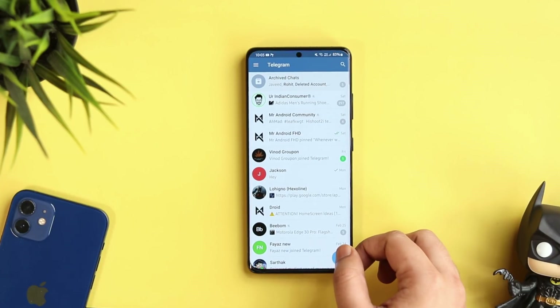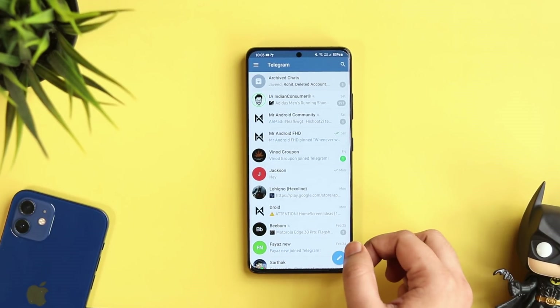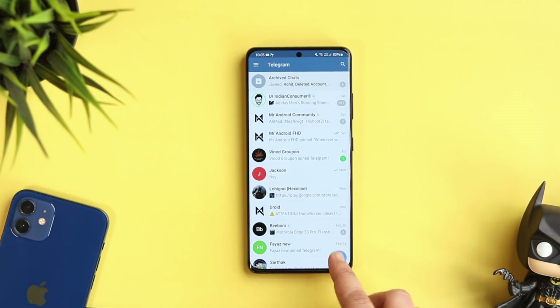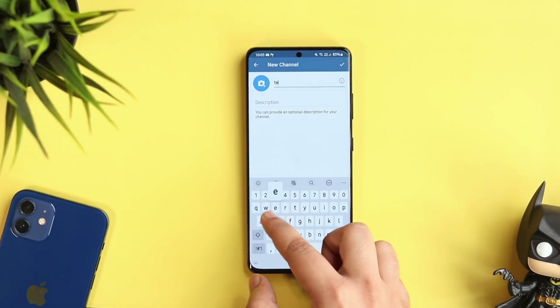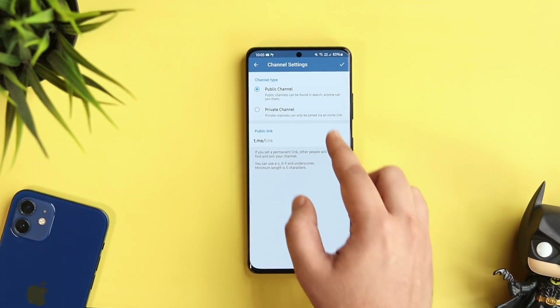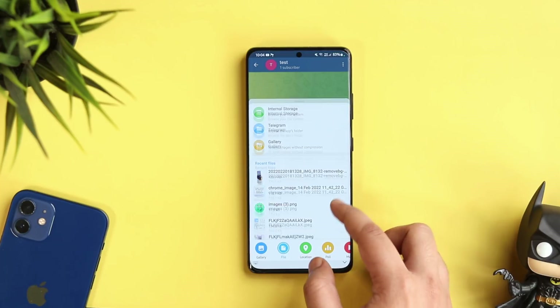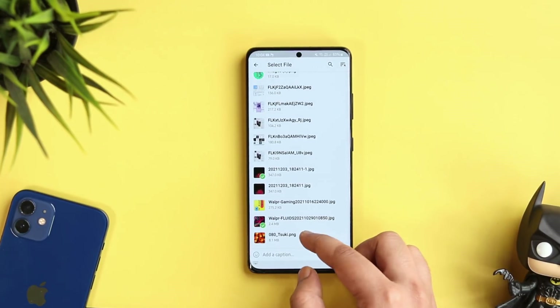Did you know Telegram provides you with unlimited free cloud storage? You can upload photos, videos, files, and folders and access them anytime you want on your phone. All you have to do is create a private channel on Telegram by clicking on the icon, select 'New Channel,' give it a name, then select the channel type as 'Private Channel.' Once done, you can start uploading all your files, and these files cannot be accessed by anyone else.